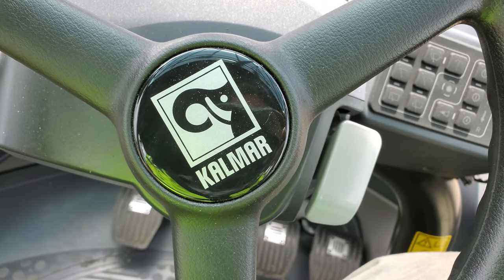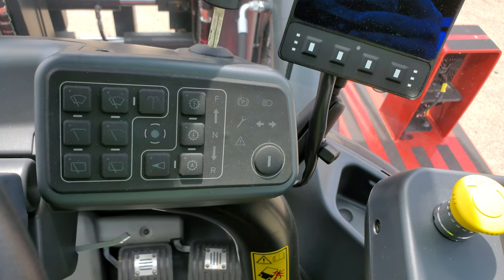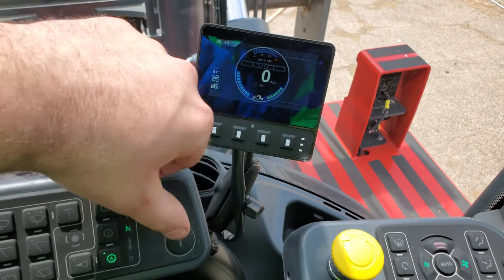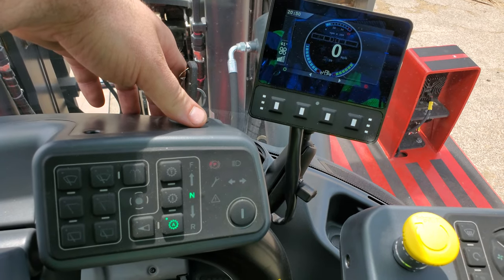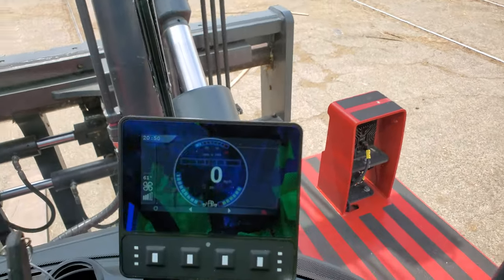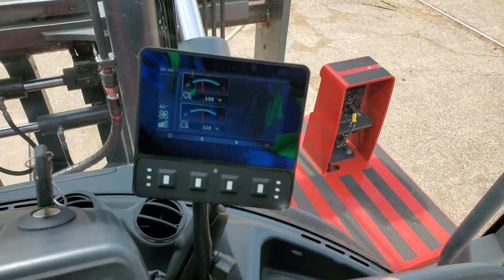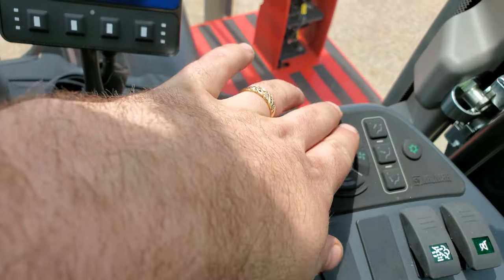This is a 2021 Kalmar. Let's do a quick show around at the start. Push button — super simple. Got your display, all of your temperatures, fan speed, all your air conditioning controls, recirculate.